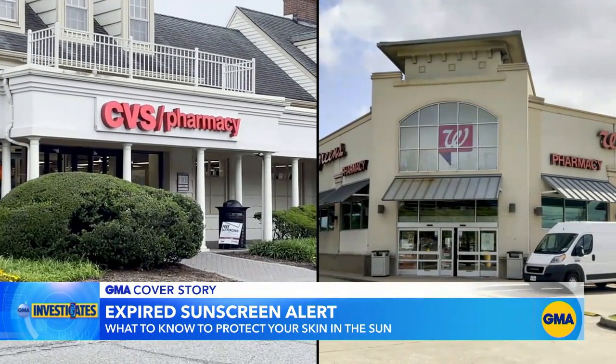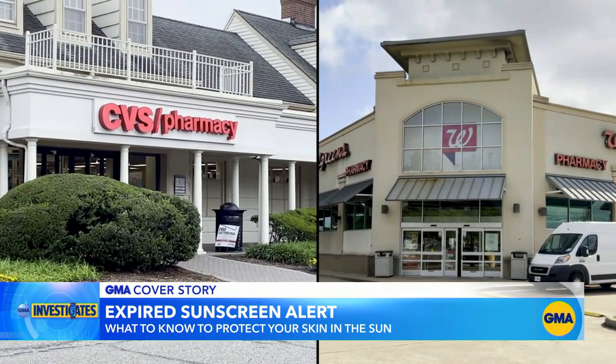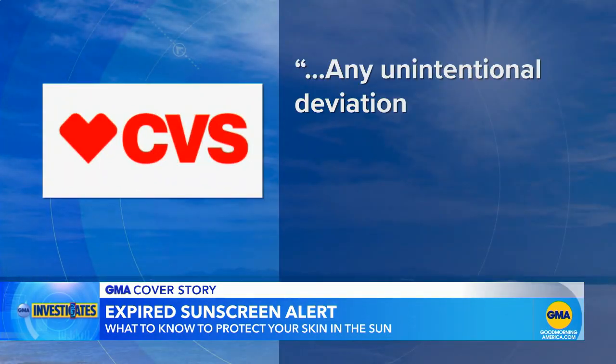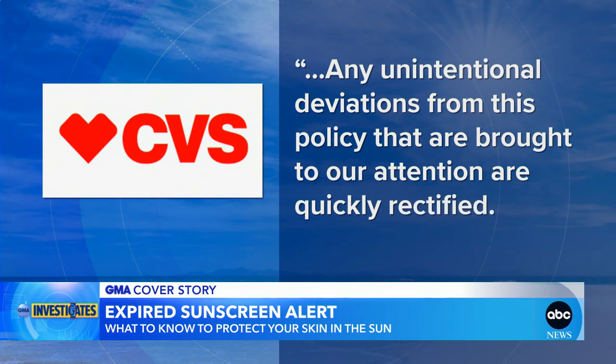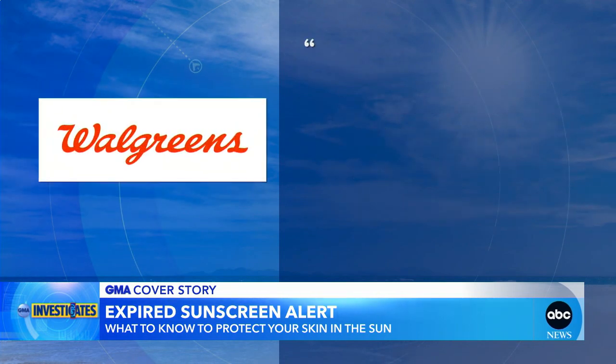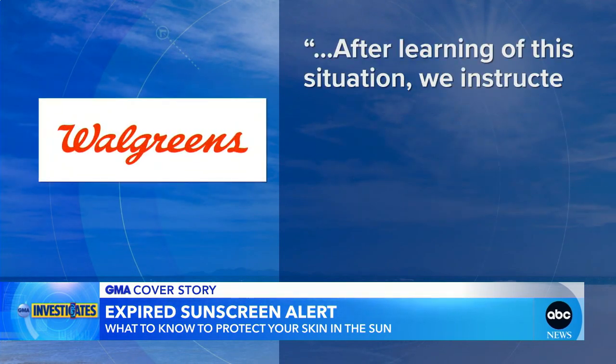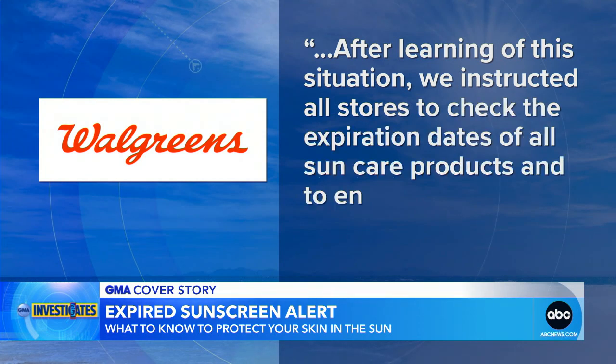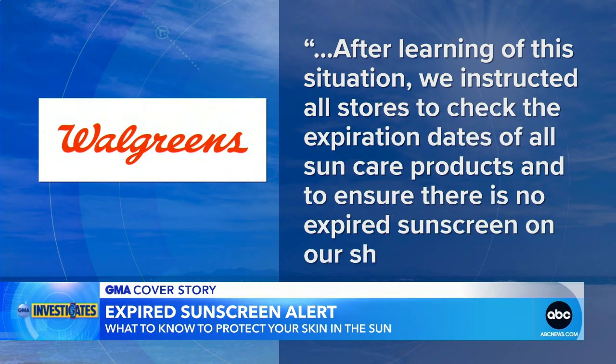CVS and Walgreens both said they have procedures in place to check for expired sunscreen. CVS stated that any unintentional deviations from this policy that are brought to their attention are quickly rectified. Walgreens told GMA that after learning of the situation, they instructed all stores to check expiration dates on all sun care products and ensure no expired sunscreen remains on their shelves.